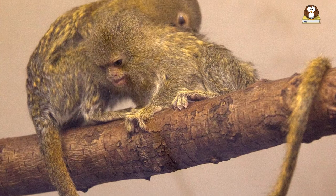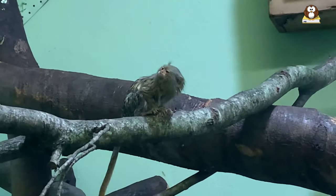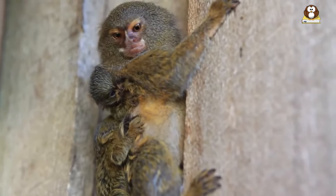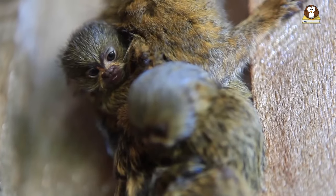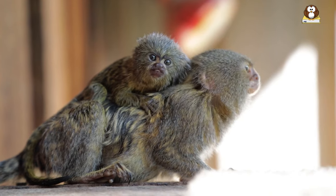Another species is the Eastern Pygmy Marmoset. While similar in size and diet to their western counterparts, they may have slight differences in their habitat preferences or social structures. However, detailed information on the distinct characteristics of the eastern species compared to the western one is less commonly discussed.